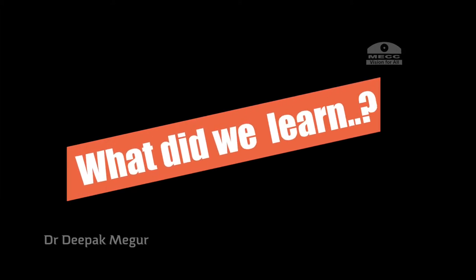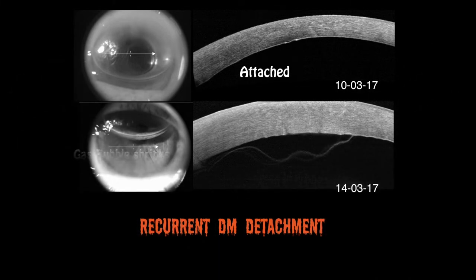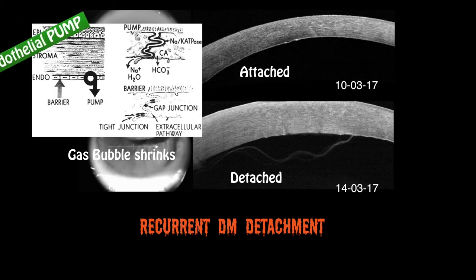So, what did we learn from this case? Descemet membrane detachment was recurring every time the gas bubble size shrunk. This was primarily because of poor functioning of the endothelial pump in this patient.